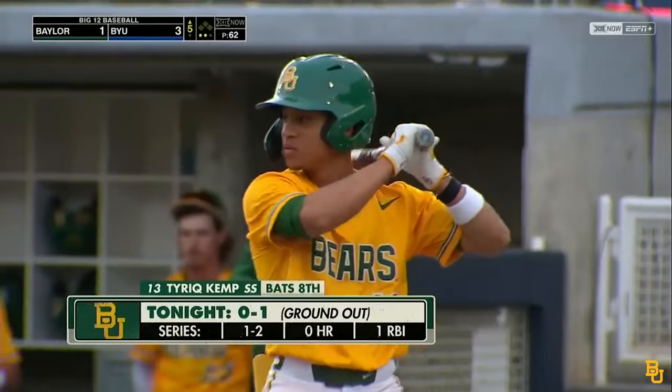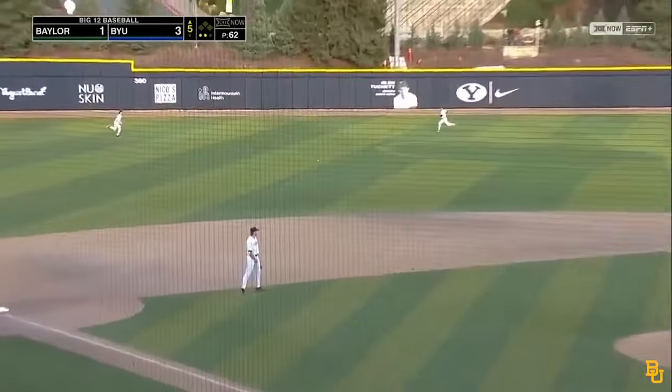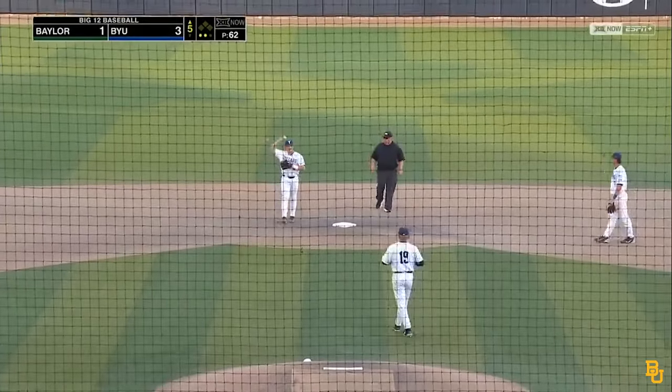Attacked the rest of this game. Great coaches — be fun to play for both of them. And that, with the shift on, was hit where BYU wasn't. And Tyreek Kemp has a two-out single here in the fifth.